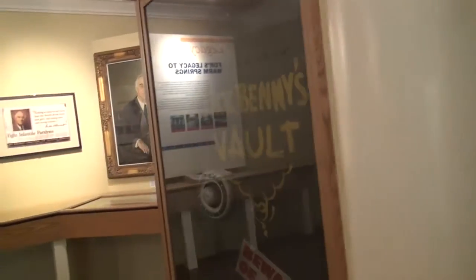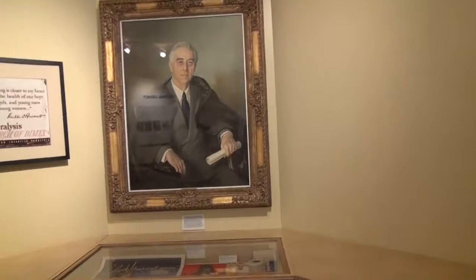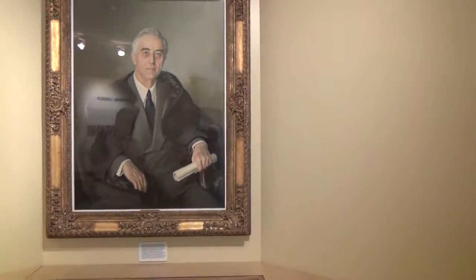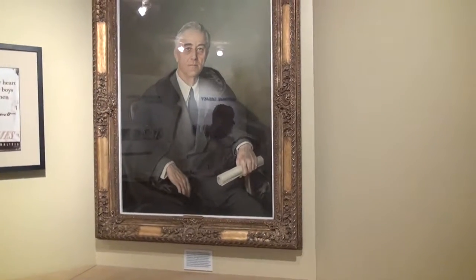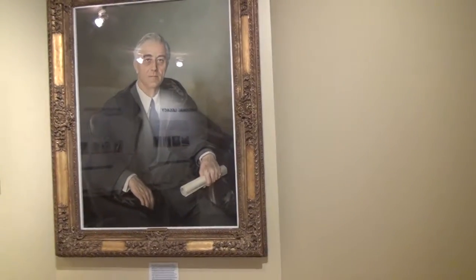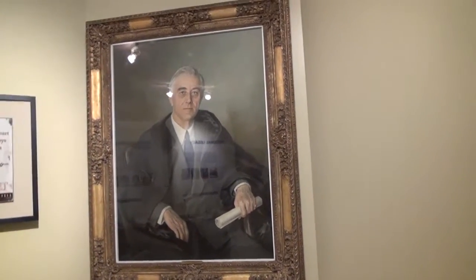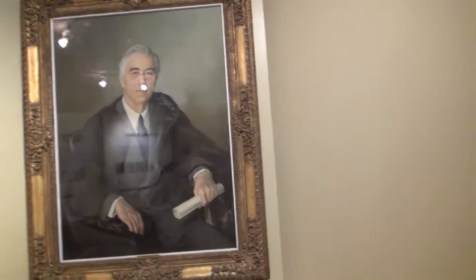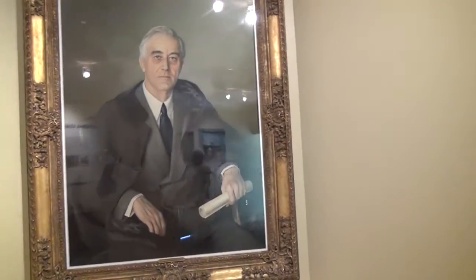Oh, here. So this is what she was intending to paint right here. She came back with photographs and her memory and completed a portrait. He was actually sitting for that first portrait when he had the cerebral hemorrhage and died. So this would have been what it would have looked like. Her name was Madame Shumatov — a Russian lady.